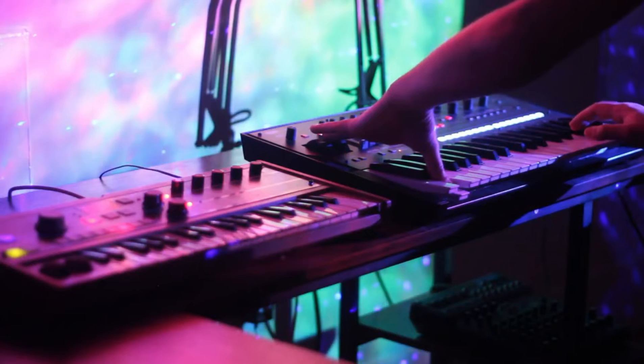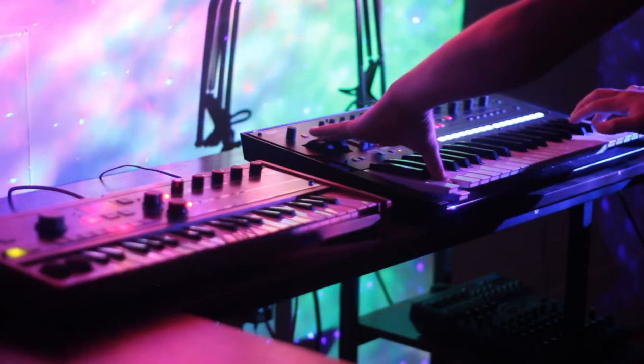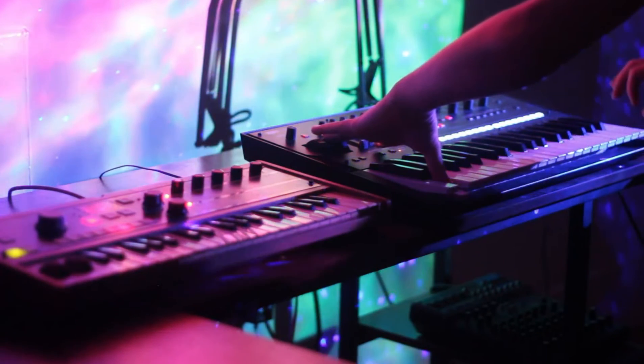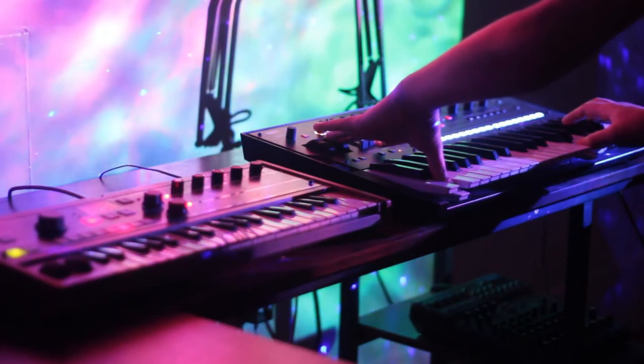The Op-6 and the MS-2000 engine layered together make some insane texture. I could see myself doing a whole atmospheric album just with the Op-6 and the MS-2000, or the MS-2000 engine within the MicroKorg.